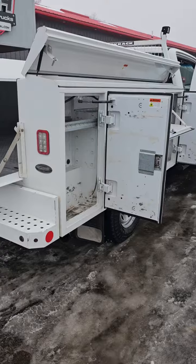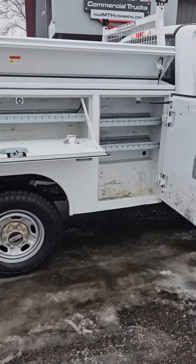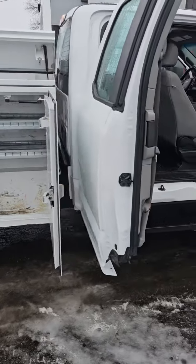Take a look at these cabinets over here — these are also 12 inches deep. Tires are in amazing shape, frame is in amazing shape.